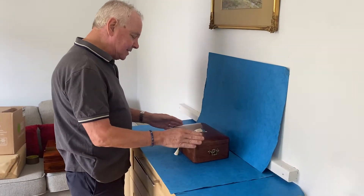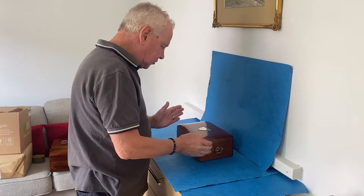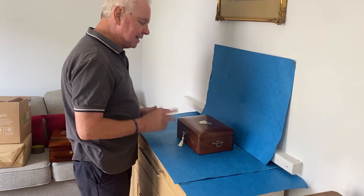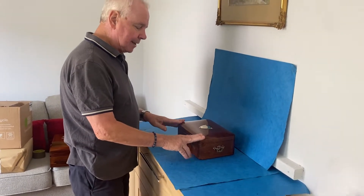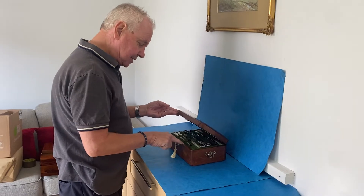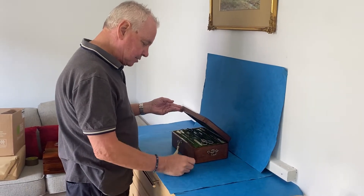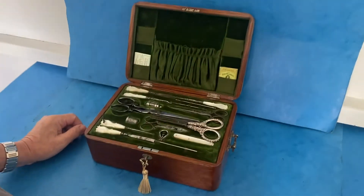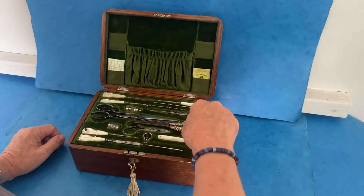Our next box is this lovely curved top, rounded corners oak box. It was retailed by a company called Finnigans, who were in London — I think on Regent Street or Oxford Street. It's actually stamped on the front of the box. When you open it up, it's a ladies' sewing box with pretty much all the tools.